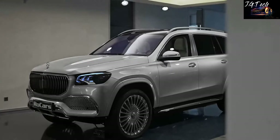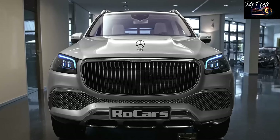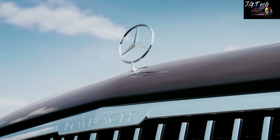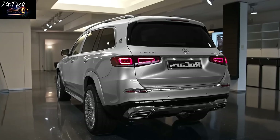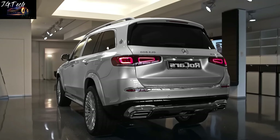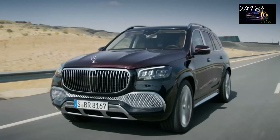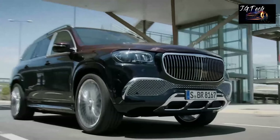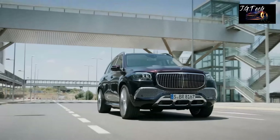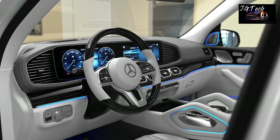Mercedes Maybach GLS. The Maybach GLS is a beefed-up version of the Mercedes GLS, which is itself a very luxurious full-size SUV. The Maybach GLS is, in fact, the luxury division's first-ever SUV, and the Maybach has pretty much nailed it in its first attempt. The heavy use of chrome bits and pieces on the exterior bolsters the assertive character, and the optional two-tone paint scheme exhibits the craftsmanship that has gone into the manufacturing of the ultra-luxurious German SUV.